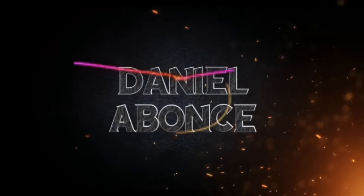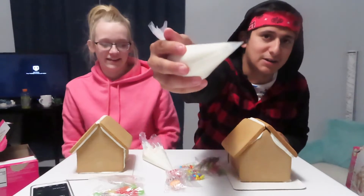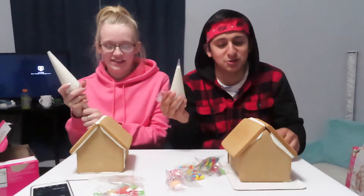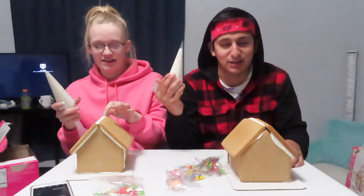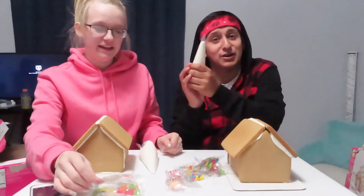Let's get right into the video. We've got everything set up already — the bags with the frosting and everything. We have five minutes to decorate, and we won't see the front of each other's until the end of the video. If you want to skip to the end, just do that. Here we go — five, four, three, two, one, begin!